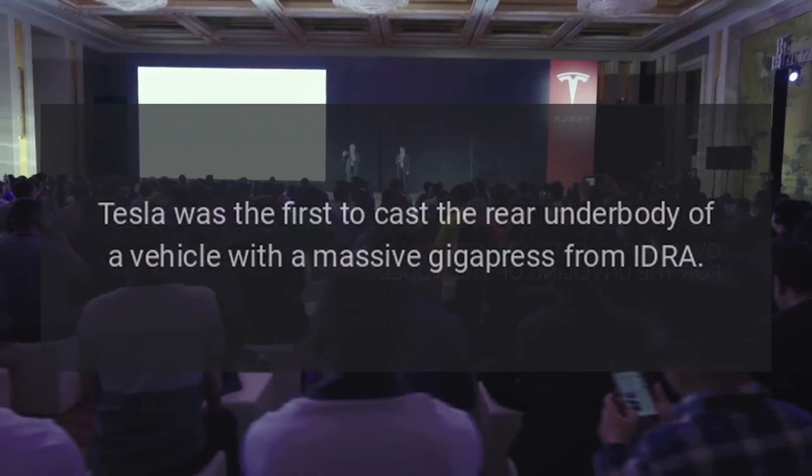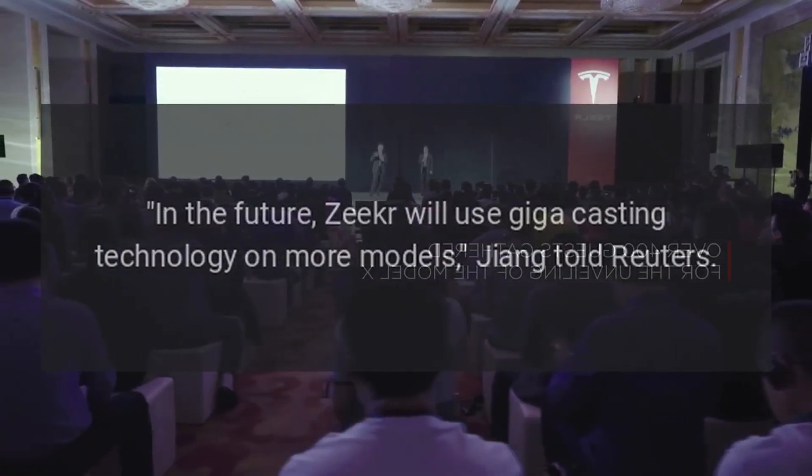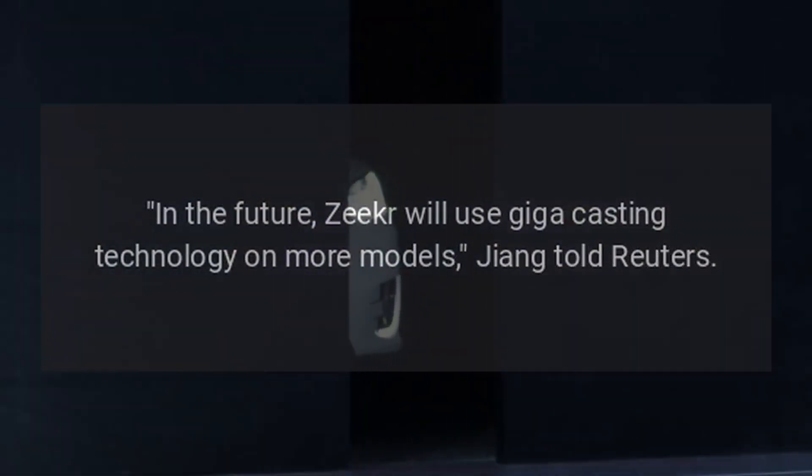Tesla was the first to cast the rear underbody of a vehicle with a massive Gigapress from IDRA. In the future, Zeker will use giga casting technology on more models, Zhang told Reuters.